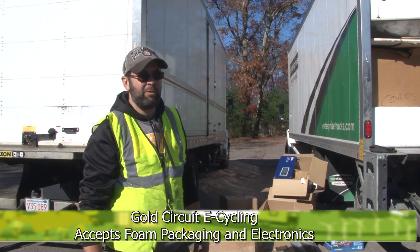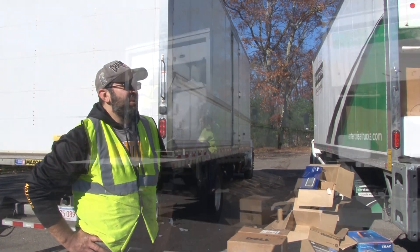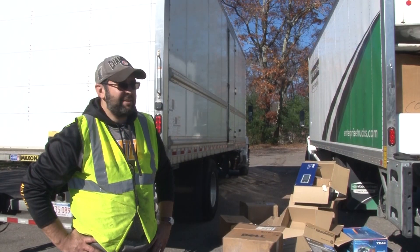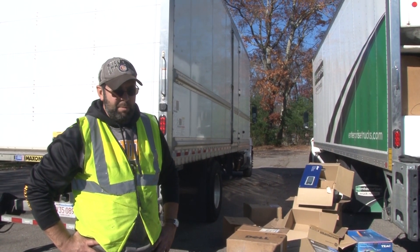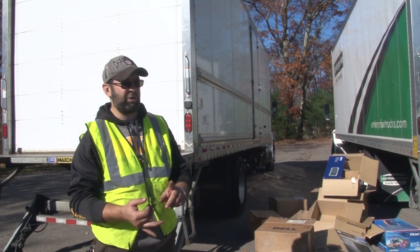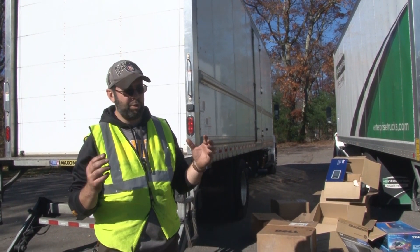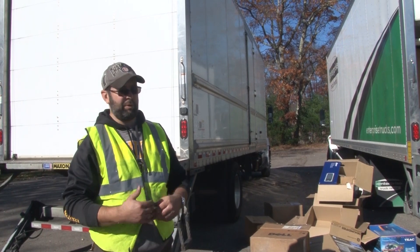Here are examples of local collection events. I'm Matt from Gold Circuit, cycling out of Palmer, Mass, here at Tufts doing a site-wide collection event — collecting styrofoam, electronics, TVs, computers, and printers on behalf of the college. All this material gets brought back to our facility in Palmer. We do the necessary breakdown, sort, and separation of the various components until it's shippable — a commodity. It might be copper wire, circuit boards of various grades. The plastics get baled together, and we ship separate commodities out to manufacturers to take it to the next step.